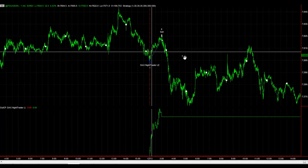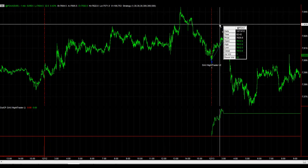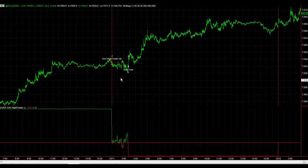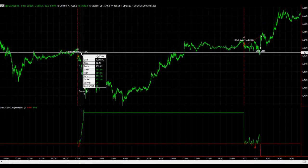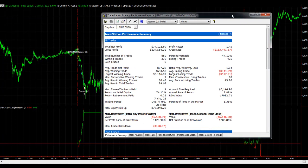Here is the DAX Night Trader — the last three trades. This one was last Thursday, and last Tuesday we had this trade where it got stopped out. This is with a 300 euro stop loss and 25 euro slippage and commission. This is last Monday night at 2 a.m., so two out of three last week.